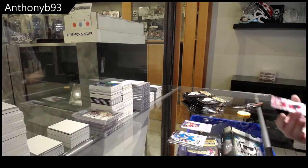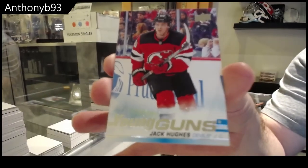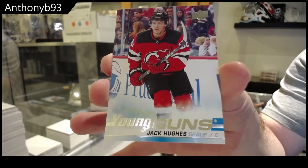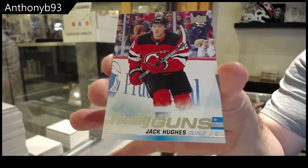Young Guns! Jack Hughes! Well, that's a little better. Jack Hughes Young Guns.